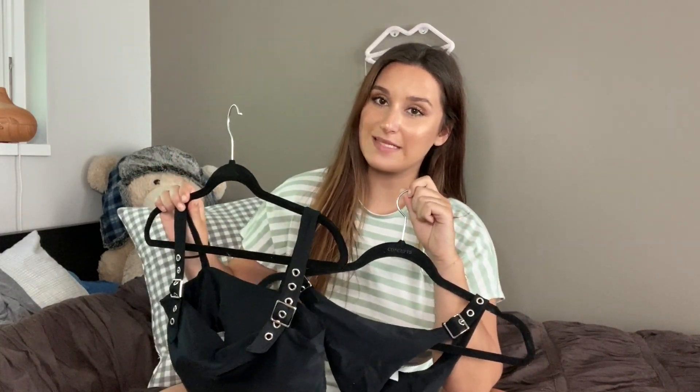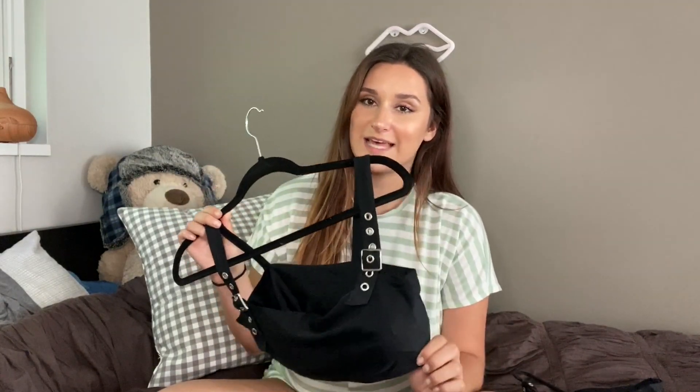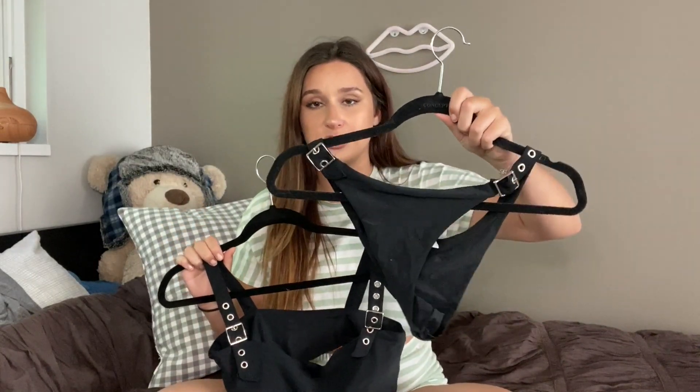The second to last bathing suit I have is this chain two-piece. I have no idea why I didn't send this back — the quality of this bathing suit is awful. It literally just falls apart all the time. I would probably give this a 3 out of 10. I definitely do not recommend purchasing this suit specifically. Even the bottoms are just all over the place, they don't fit right.